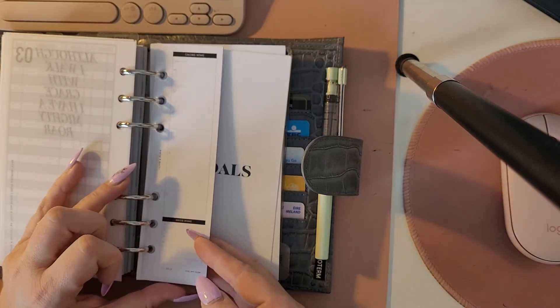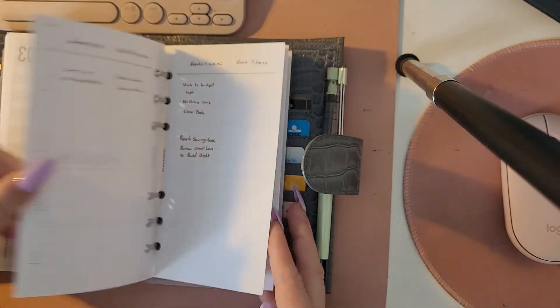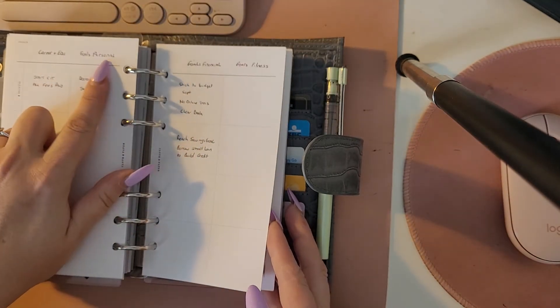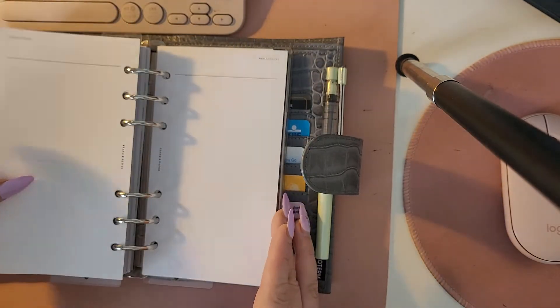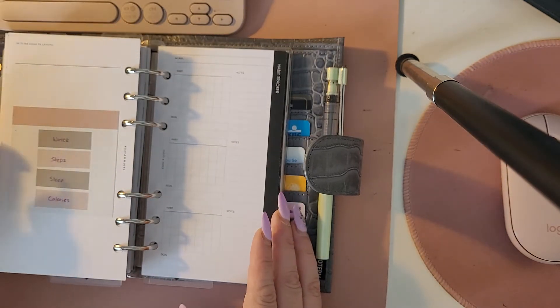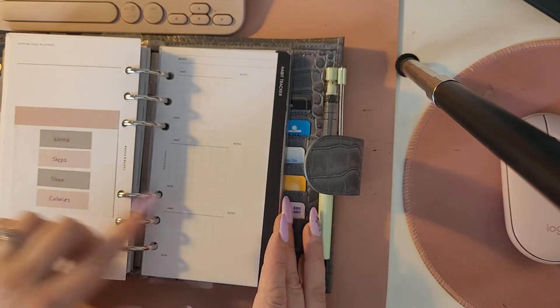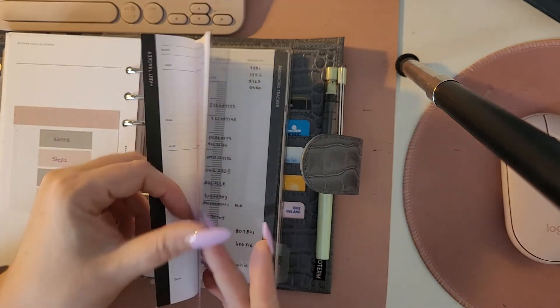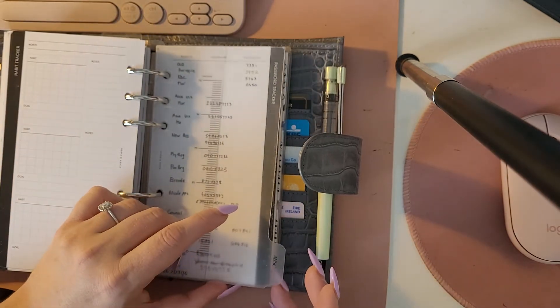Next section is goals and ideas, and in here I have these half sheets with calorie intake and water intake trackers, my yearly goals covering career, personal, financial, and fitness, some reflection sheets, and habit trackers. I have water, steps, sleep, and calories as the habits I want to track, and these are the monthly habit trackers where you can track all of those things.